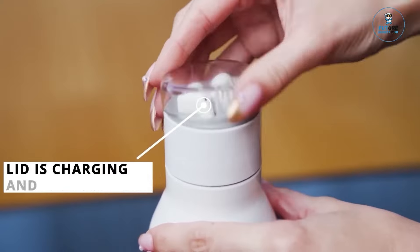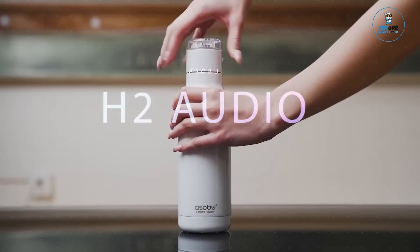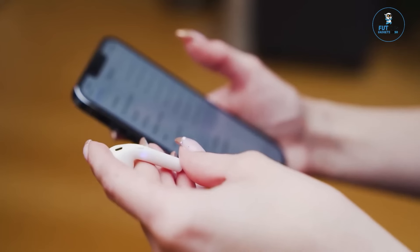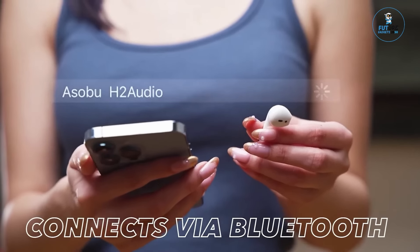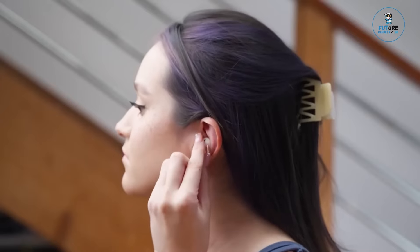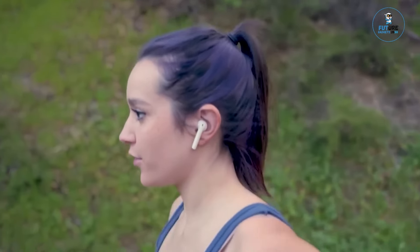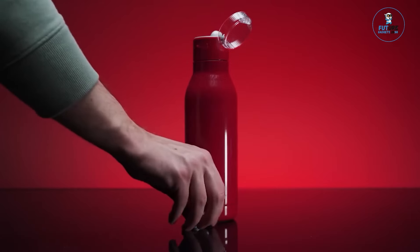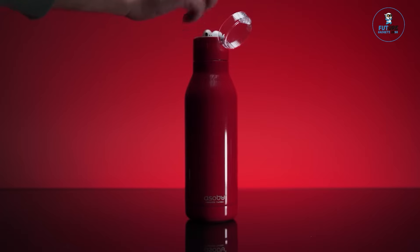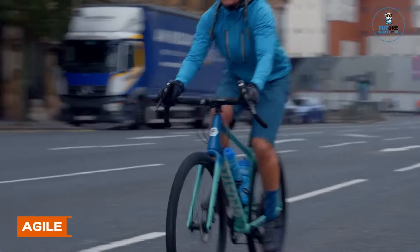Asabu H2 Audio Insulated Water Bottle. The Asabu H2 Audio Insulated Water Bottle seamlessly blends hydration with entertainment. Crafted with dual functionality, it features a high-quality insulated stainless steel bottle for beverages and a detachable Bluetooth speaker base. The speaker produces crisp sound, making it perfect for on-the-go music or hands-free calls. With a durable design and leak-proof lid, it caters to both hydration needs and audio enjoyment, ideal for outdoor activities.